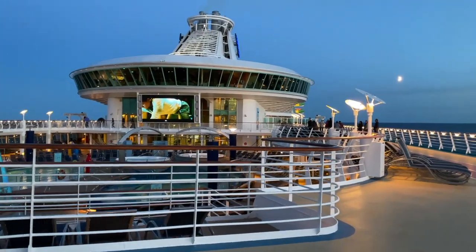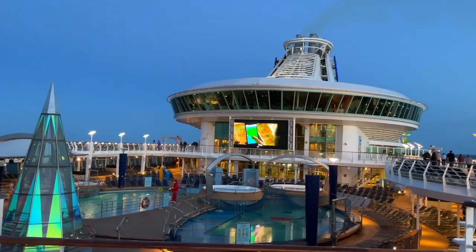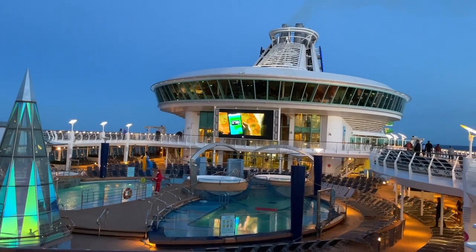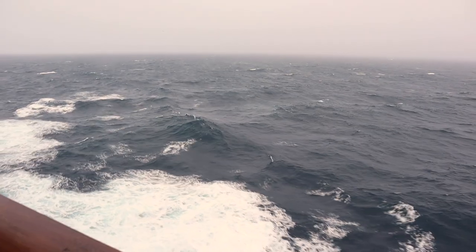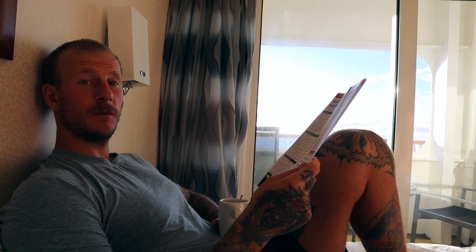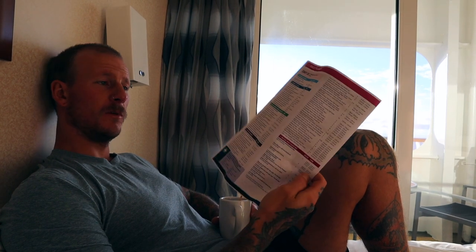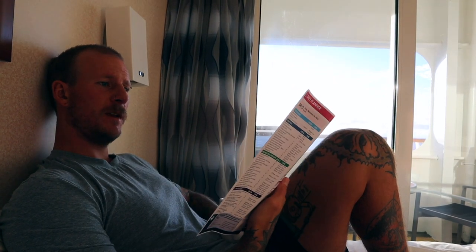Every night they show a movie out on the deck where the pools are, but for the past three or four days it's been about four degrees outside, raining, and pretty rough seas. The pools have been overflowing with water everywhere. They've still been showing the movies but no one's been watching. Tonight is the first night I think someone might actually be watching because it's going to be 15 degrees and sunny. It's fun to have a little look at what's on each day.